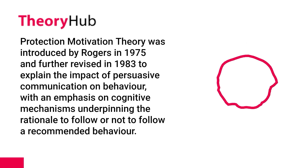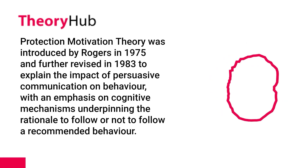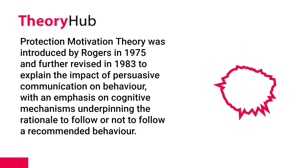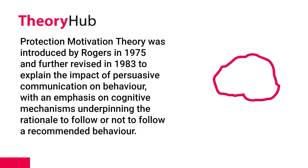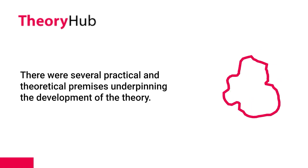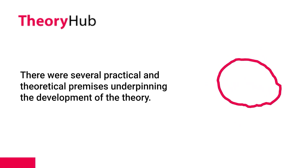Protection Motivation Theory was introduced by Rogers in 1975 and further revised in 1983 to explain the impact of persuasive communication on behavior, with an emphasis on cognitive mechanisms underpinning the rationale to follow or not to follow a recommended behavior. The theory was originally conceptualized for utilization in the healthcare context, with several practical and theoretical premises underpinning its development.